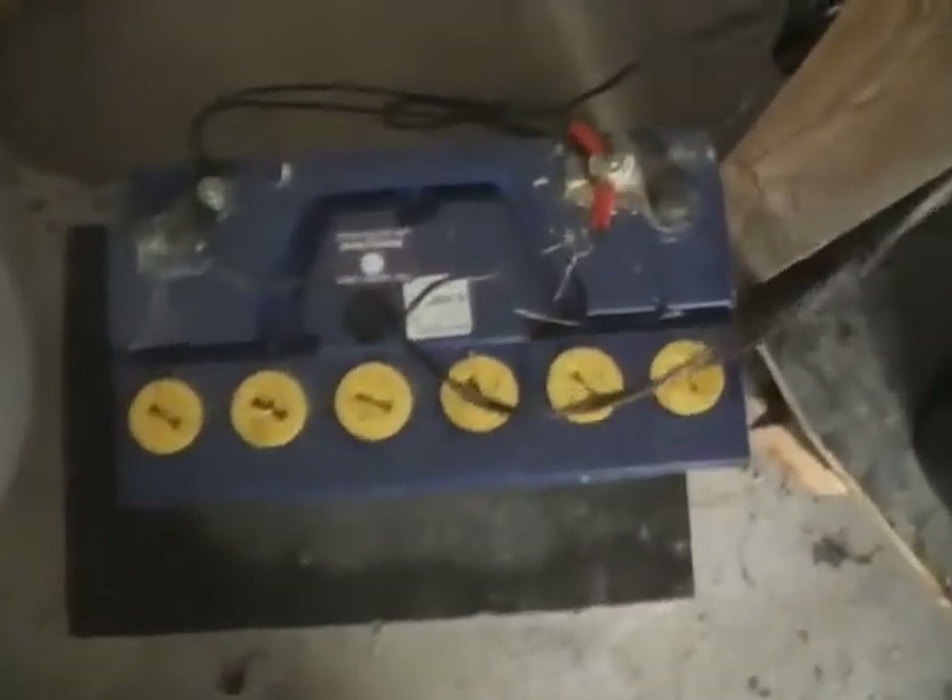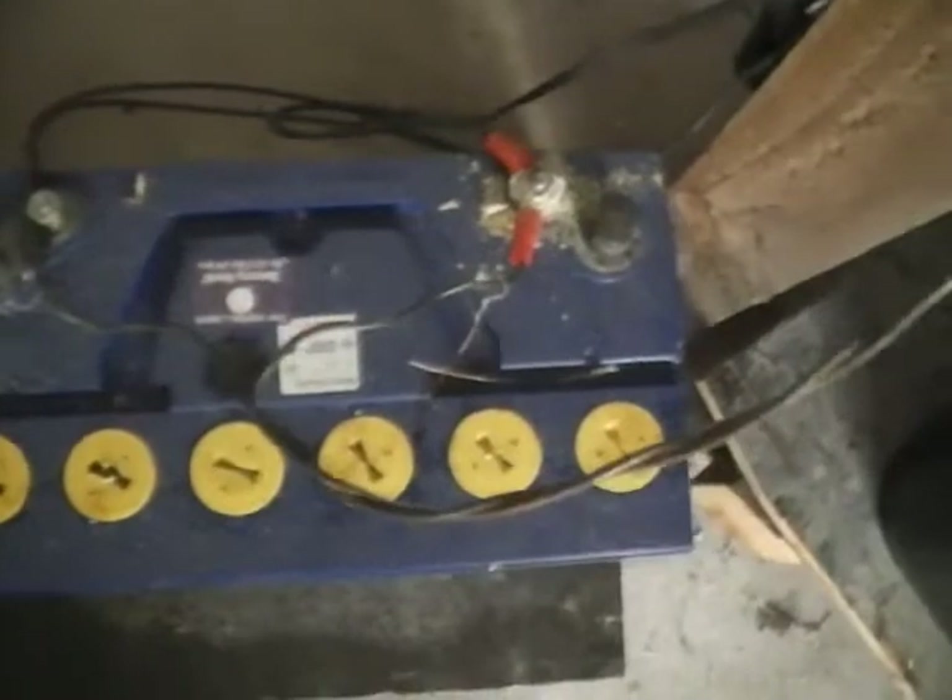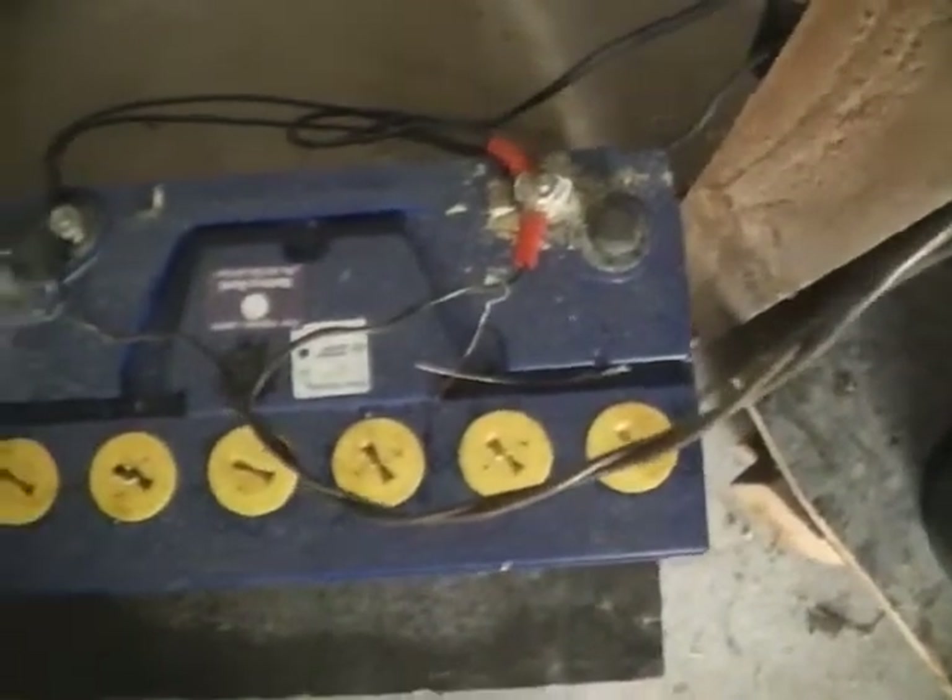I have a 10 watt solar panel through the cement sheet there, which goes to this little charge controller. I can't remember if it's 6 amp or 8 amp, but either way it's overkill. It runs down to this battery, which is basically ready for scrap metal.